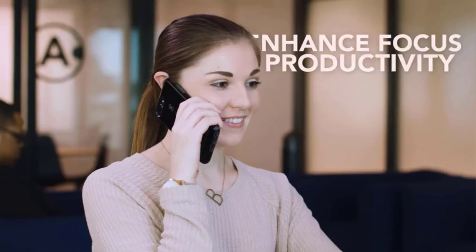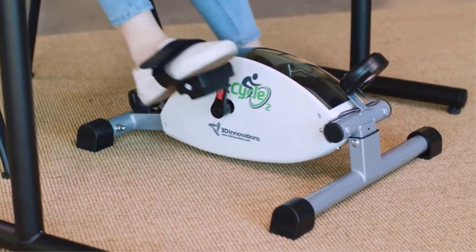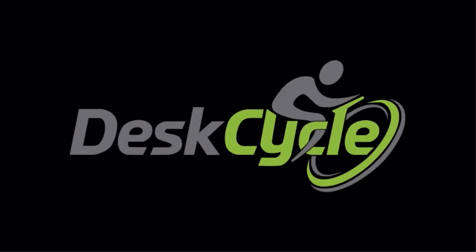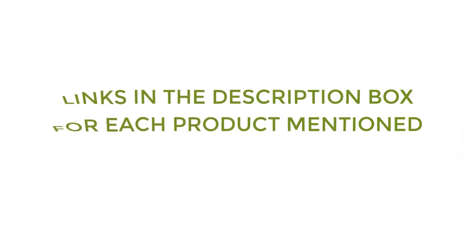To help you make a perfect decision, I did deep research, read tons of reviews, and compiled a list of the best mini exercise bikes from reputable brands. After much research, I found these products very helpful for people like you. If you want to know about the price and other information, be sure to check the description. So without any further delay, let's jump into the video.